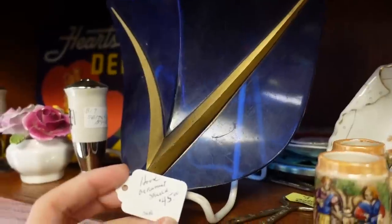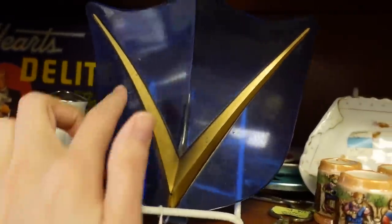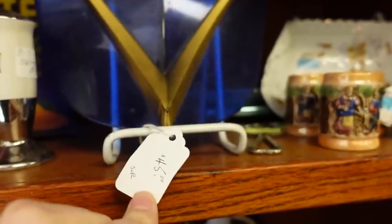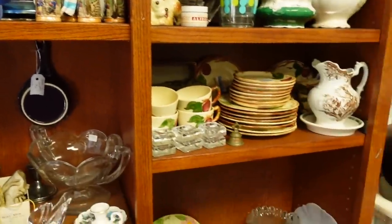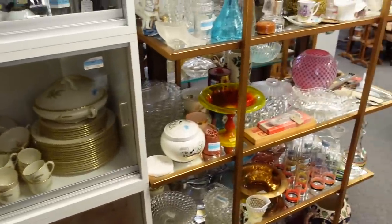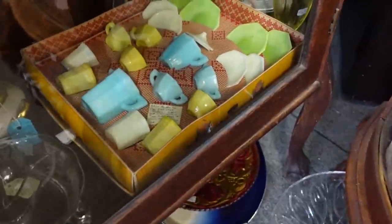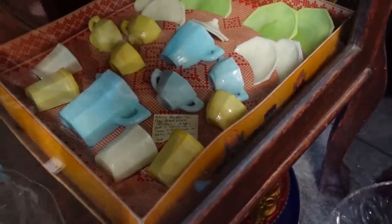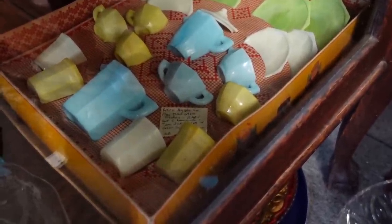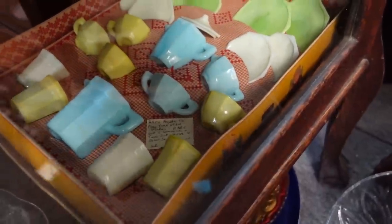This is neat — it says it's a hood ornament for $45. It's a big ol' V. I don't know what I would use it for as a hood ornament. I've got lots of glassware when I first walked in, so there's going to be a lot to look at. This is a really fun set — it's a child's set of dishes.